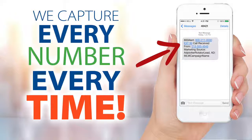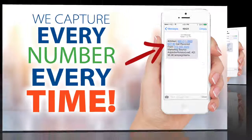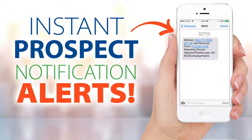Our technology works for you 24-7 and here's how. When a prospect responds to your ad, our system instantly captures their number, even if they're calling from a blocked or unlisted number. Within five minutes, our system alerts you by email or text, notifying you with the prospect's number. This is powerful because we all know the best time to connect with a prospect is at the time they call or text.